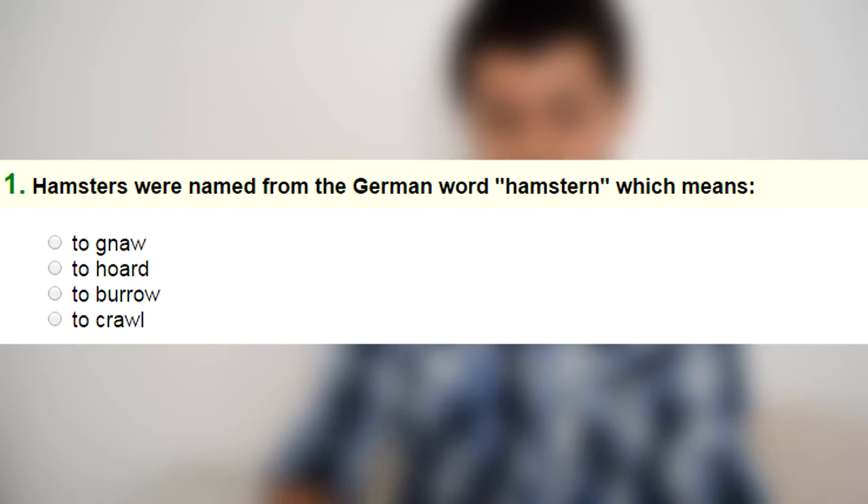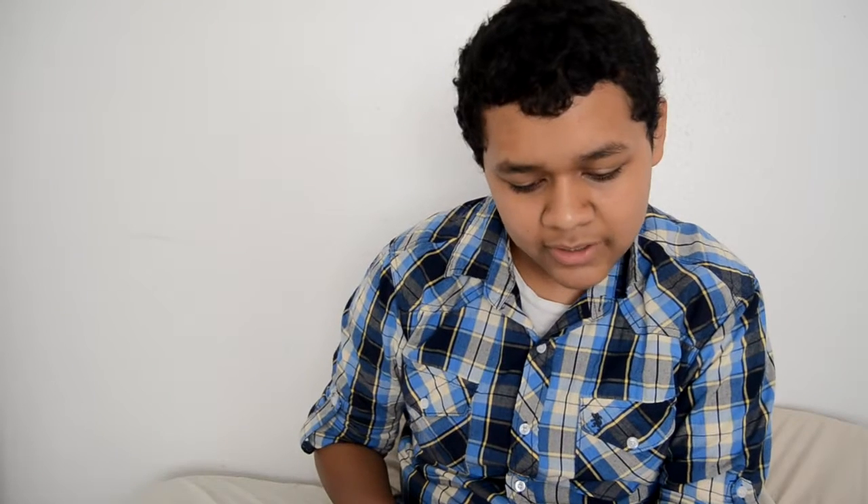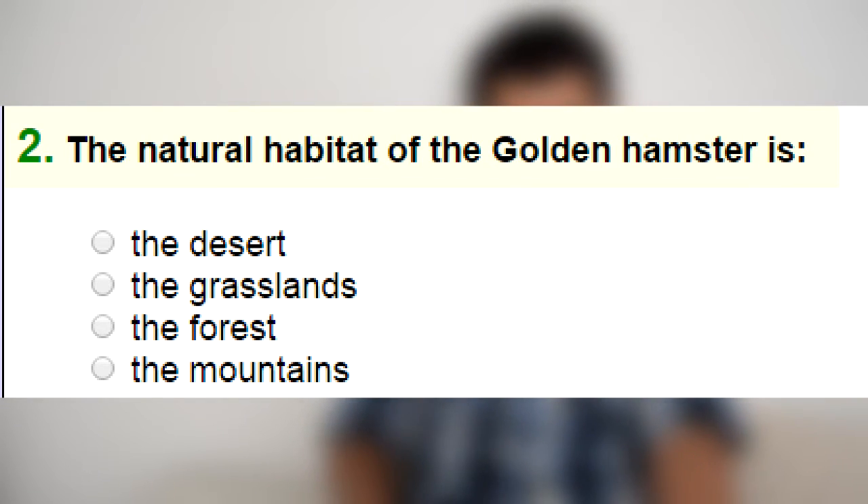Number one: hamsters were named from the German word 'hamstern' which means to — crawl, to gnaw, to bore, or to borrow. I'm going to go with 'to borrow.'